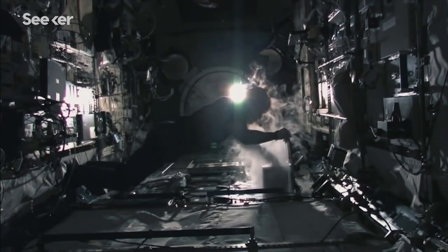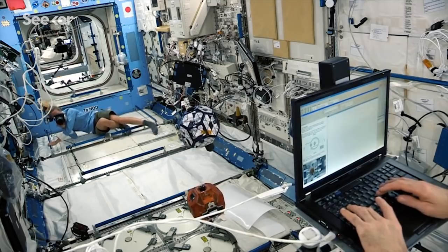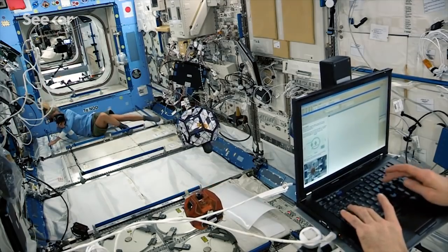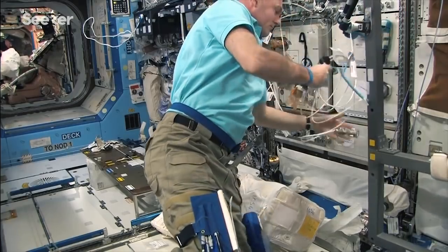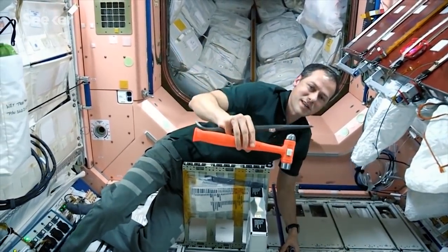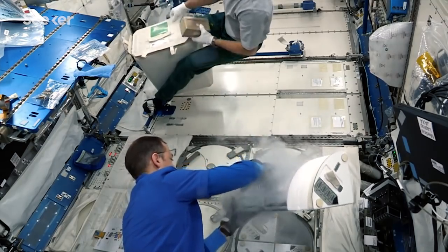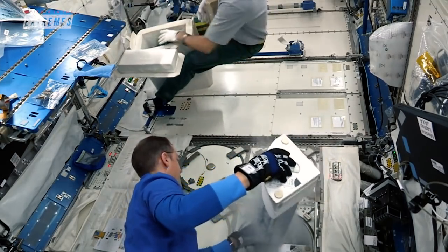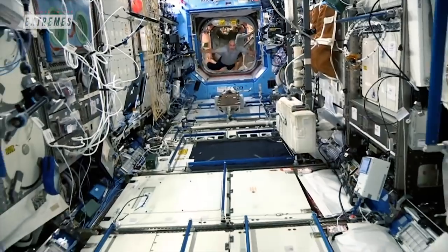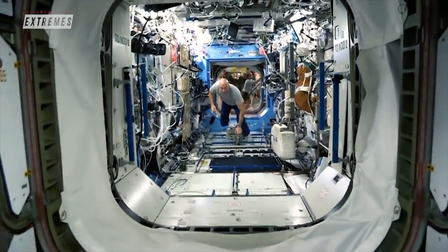For an exploration space mission, there will be some kind of fabrication module on board that can 3D print plastics, polymers, metals, tissue, electronics, and hybrid materials. Those materials can be recycled and put back into source material storage to 3D print another tool or replacement part that might be needed later in the mission.